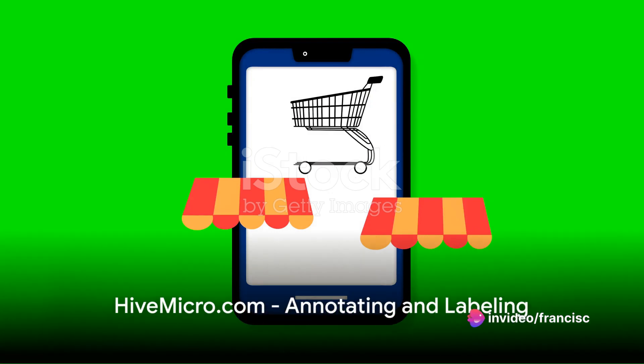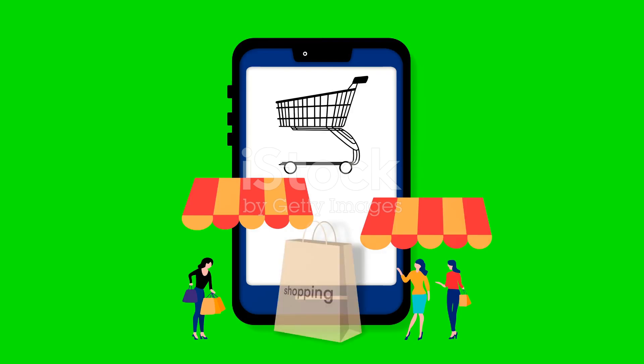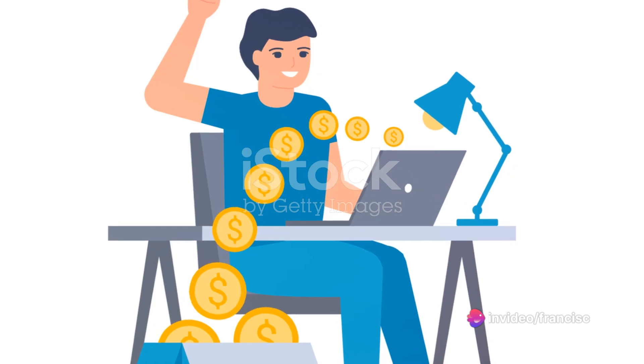Next up is Hivemicro.com, a website that offers work in image annotation, data labelling and transcription. To get started here, register an account, pass a qualification test and you're good to go.